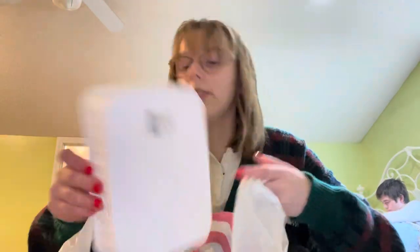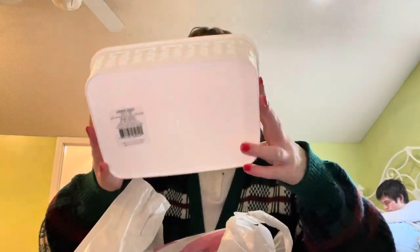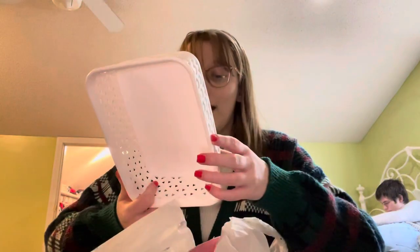Another thing I got was one of these plastic bins. I'm preferably going to put this on my bookshelf just to keep stuff in. I'm not really sure what it's going to be used for, but I got another storage thing.